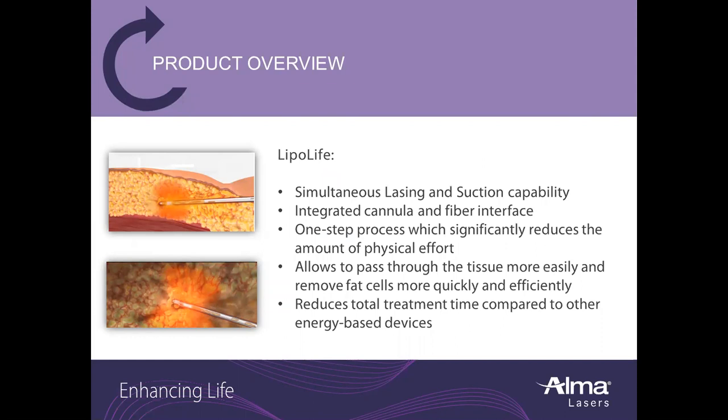LipoLife features simultaneous lasing and suction capability. The integrated cannula and fiber interface make for a one-step process, which significantly reduces the amount of physical effort it takes to perform the treatment. This allows the cannula to pass through the tissue more easily and remove fat cells more quickly and efficiently, reducing the total treatment time compared to other energy-based devices.